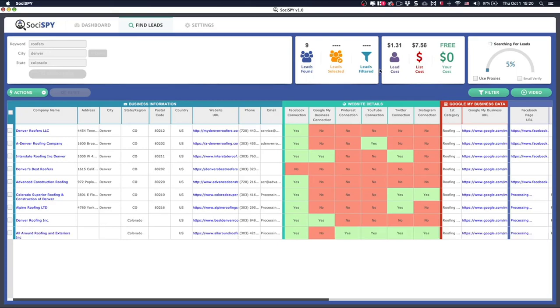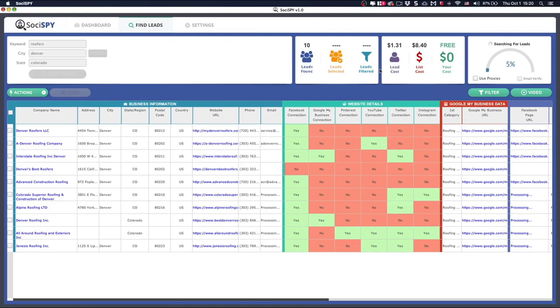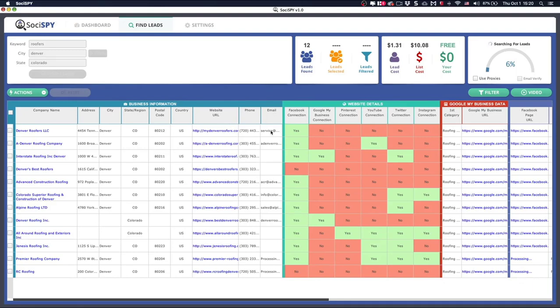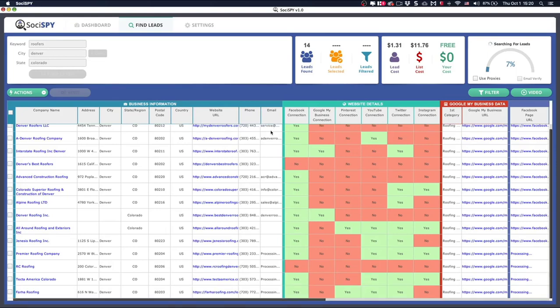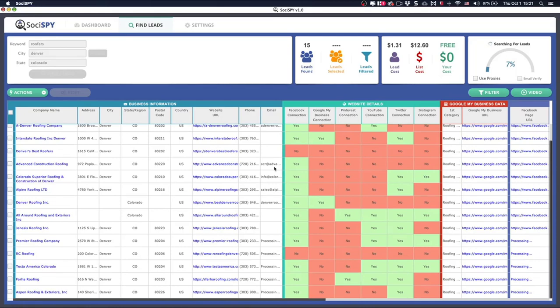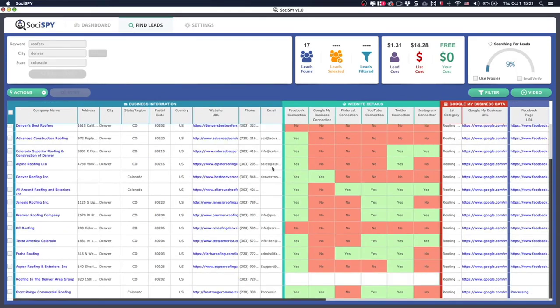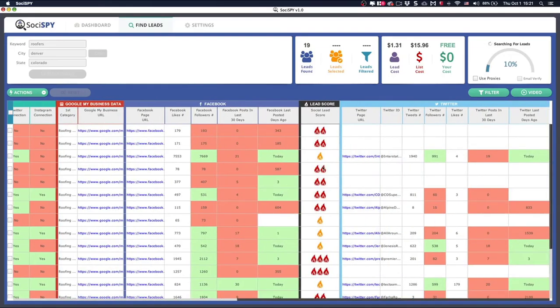Using a tool like SociSpy that identifies very specific behavior these businesses are doing online can move your close rate from around 20% up to 70 or 80%, just because of what you're seeing on the screen. You get company name, address, city, state, postal code, website, phone number, and verified emails — because SociSpy cross-references email addresses with multiple databases to confirm you have the right contact.